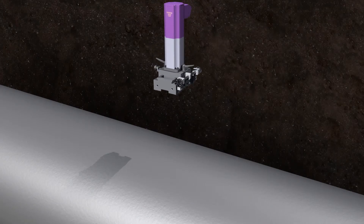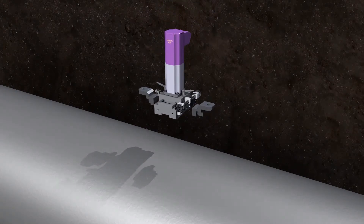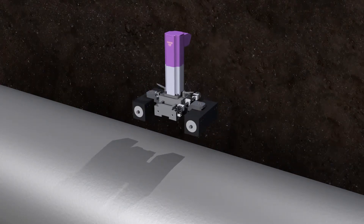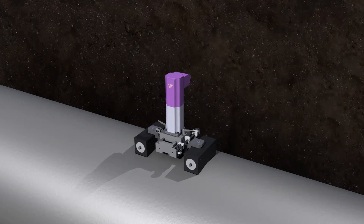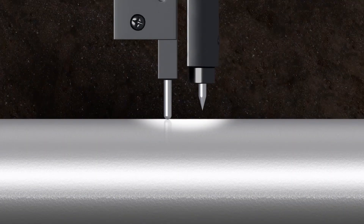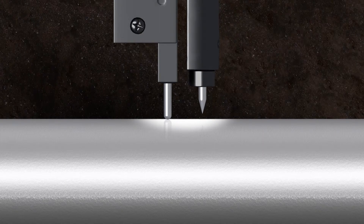Furthermore, it is applicable to diagnosing the pipe stress and determining the safety when relocating the pipe due to a development project in the vicinity. The test object is the main natural gas pipe connected to the gas governor station, and the test is intended to evaluate the pipe safety when deflection occurs by ground settlement.